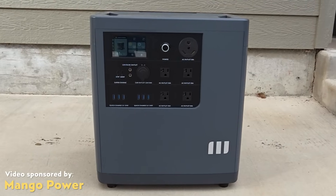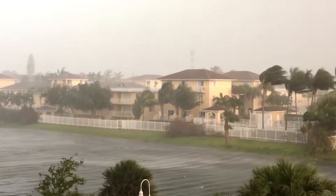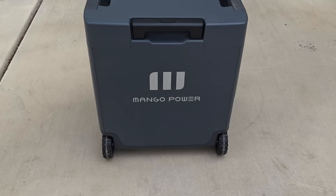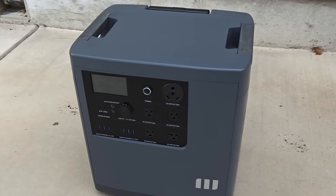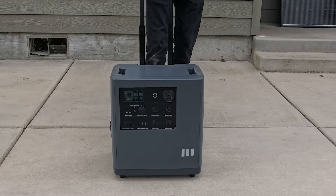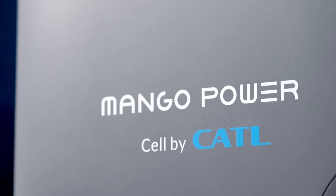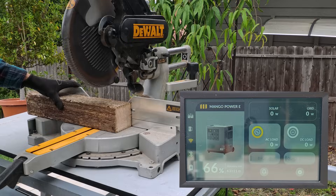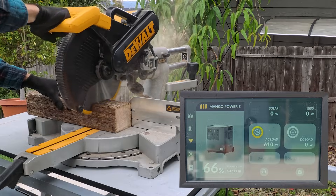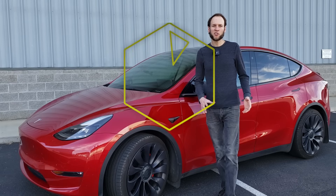This video is sponsored by Mango Power. Do you have a backup power source in place in case of an extended power outage? If you don't, I encourage you to stick around as I talk more about the Mango Power E, a competitively priced, high-capacity portable power station powered by CATL's EV-grade LFP batteries. I'm John, and this is Cleaner Watt.